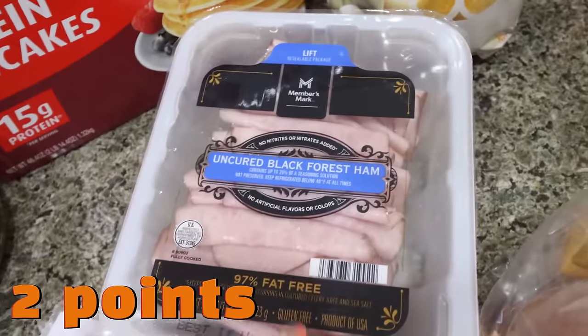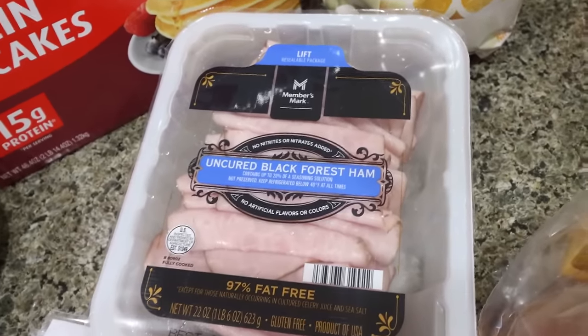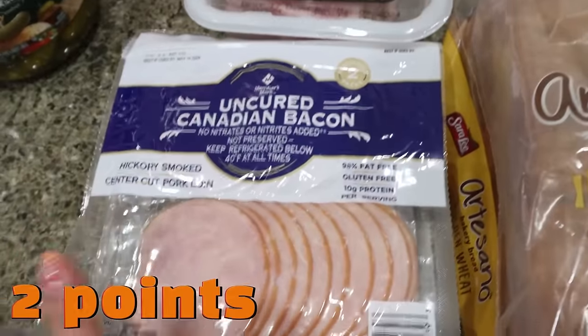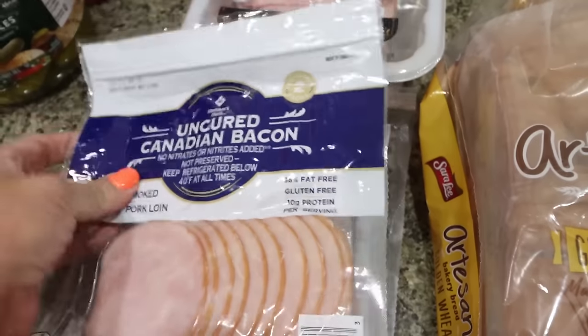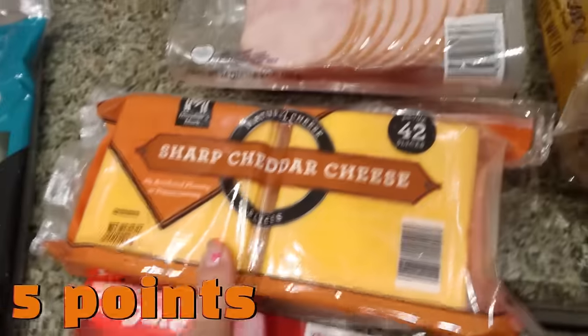I picked up some uncured Black Forest ham for Troy and me — for sandwiches, breakfast sandwiches, meat, cheese, and crackers. And I always get the uncured Canadian bacon at Sam's Club. It's actually a double pack — I throw one in the freezer, one in the refrigerator. And then I also restocked cheese; I grabbed sharp cheddar this time — $7, which is an incredible deal.